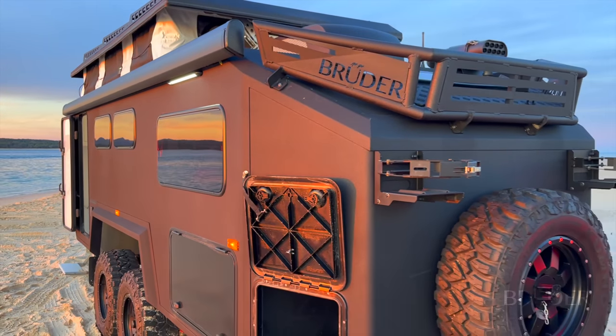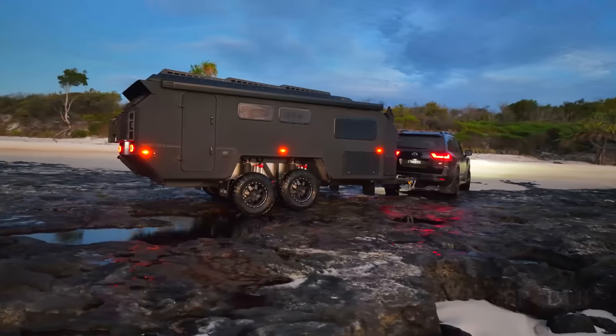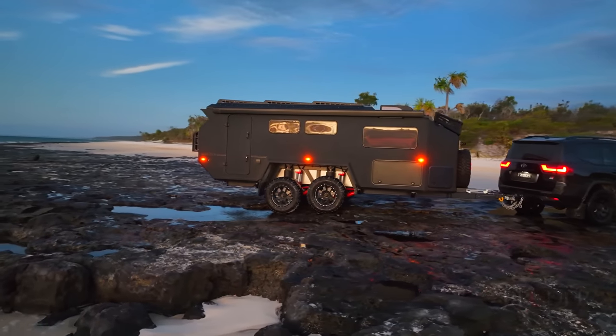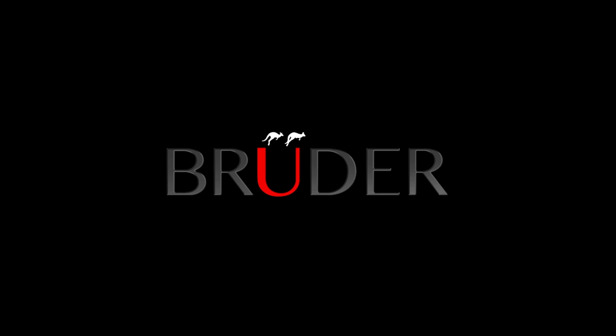For maximum reliability, the electrical system is supported globally and can be monitored remotely. The Bruder EXP7 is designed with purpose and engineered to excite, making your journey more enjoyable than ever before. For more information, visit BruderX.com.